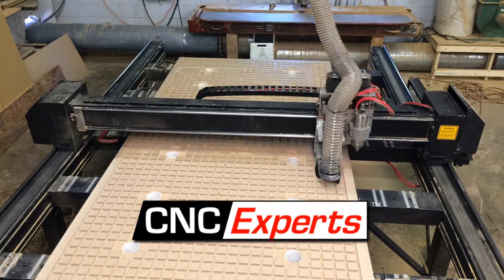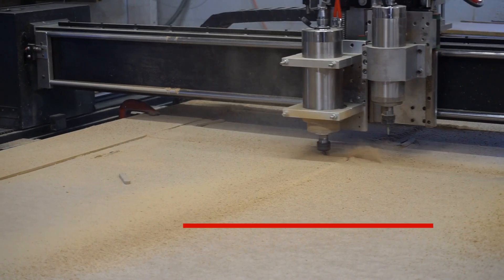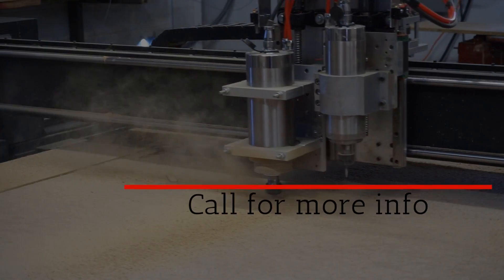If you have an older CNC router — something like this one — and are looking to upgrade it to today's standards of performance, compatibility, and usability, call CNC Experts today at 931-347-2637.